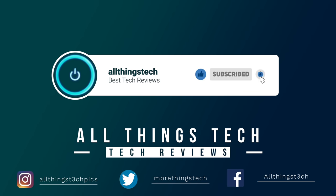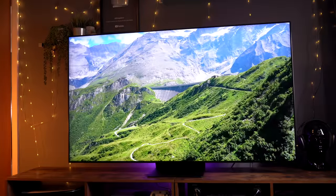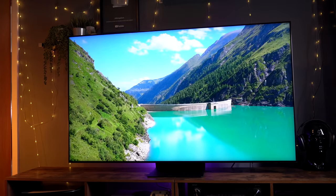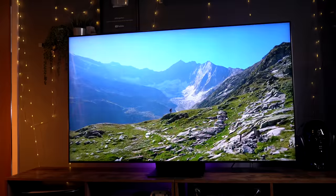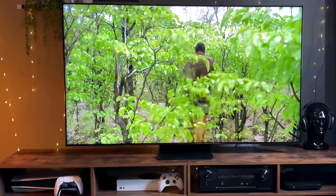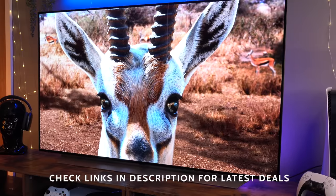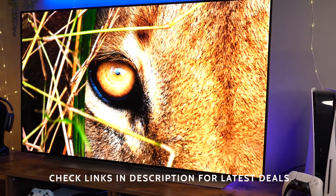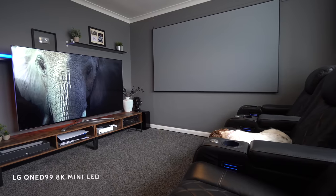As 2021 draws to an end, it's a great time to look back on the best TVs of the year. Most of the TVs that were coming out have now come out, been reviewed and tested, and a lot of them that came out earlier in the year are now on offer at a discounted price — prices from April, May, and June are significantly cheaper. I'll leave links in the description for you to follow.